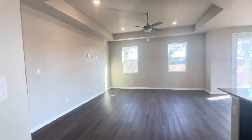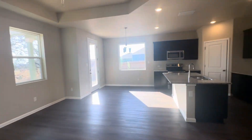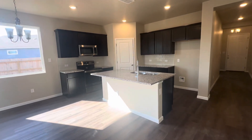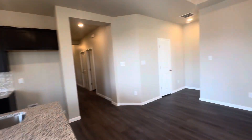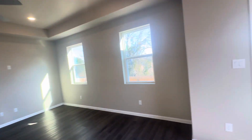Then you've got the open layout. You get the tiled backsplash and a big kitchen island. You get the tray ceiling, so it steps up to a 10-foot ceiling.